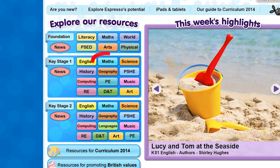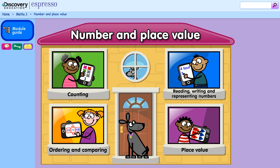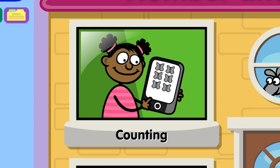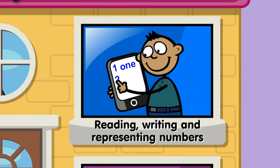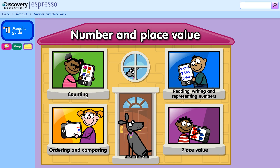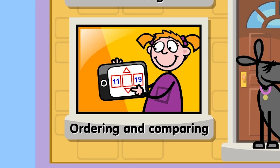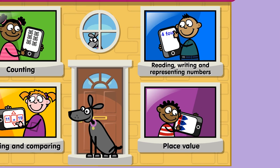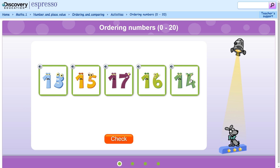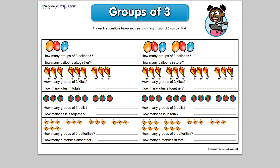Two new Key Stage 1 maths modules have been added to Discovery Education Espresso. Number and Place Value is divided into four areas: counting, reading, writing and representing numbers, ordering and comparing, and place value. Activities and printable resources give plenty of opportunity to practice.